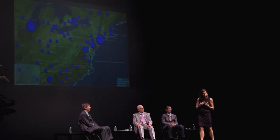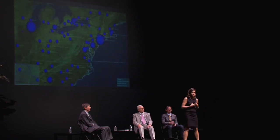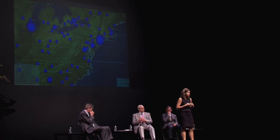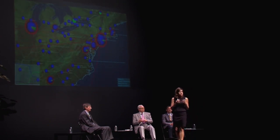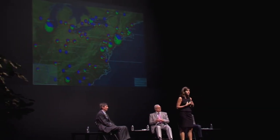We developed the model when we were working with the federal government to address a very time-sensitive question in the very first few weeks of this pandemic. The question was: how do we use our strategic national stockpile of antiviral medications to slow the pandemic and save lives until we can develop a vaccine?